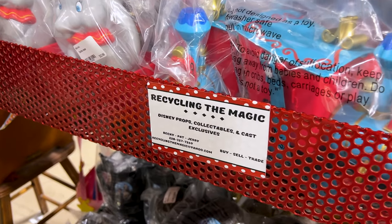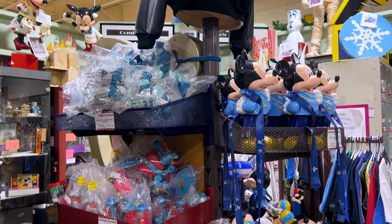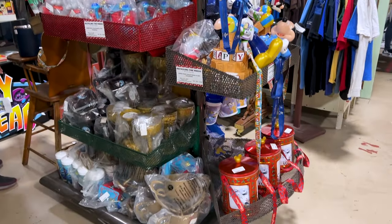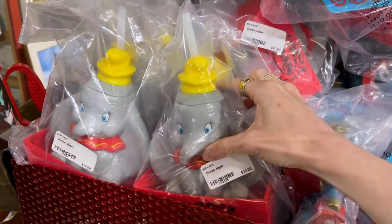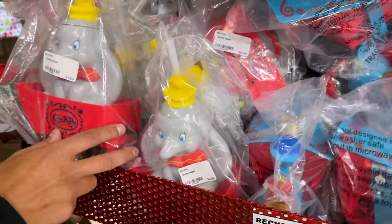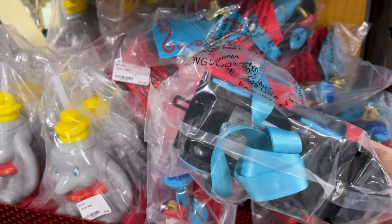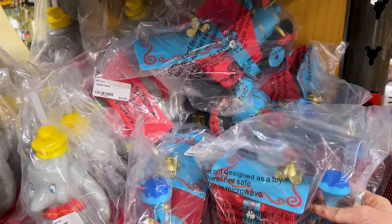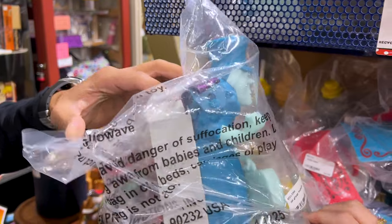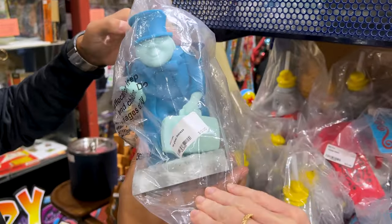Recycling the Magic also has lots at the back of the store where you'll find lots of Disney props. You can get different popcorn buckets and zippers. Over here they have a Dumbo zipper, $20. And there's a Casey Jr. popcorn bucket — $7.99. Wow! And then over here, one of the ghosts from the Haunted Mansion — this one is $12. Very cool, they have so many.